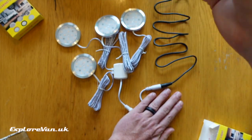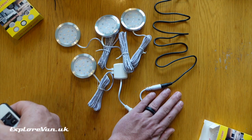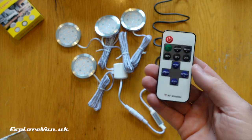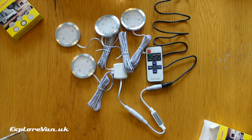Another advantage of the RF remote control rather than infrared is that it doesn't need to be able to see the control box or have a clear line of sight between it and the remote. You could leave the remote loose or stick it literally anywhere you want to have your switch.